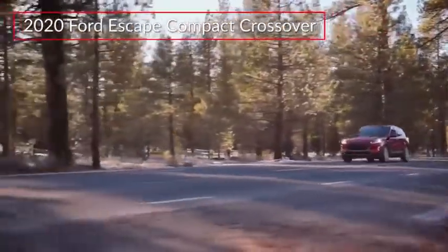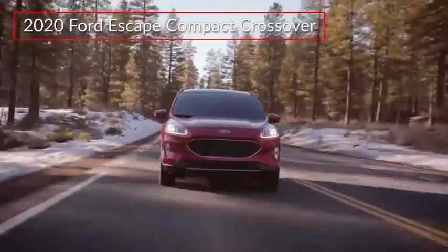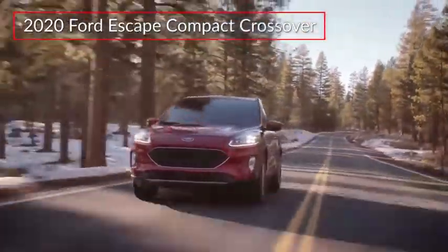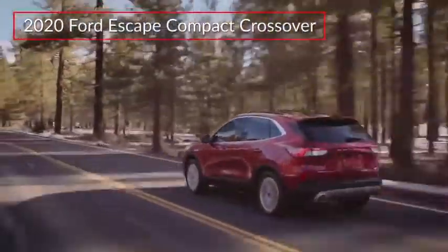The Ford Escape compact crossover enters a new generation with a focus on improved efficiency and advanced safety. Trims for the Escape range from the base S to the top-rated Titanium. New hybrid and plug-in hybrid variants are covered separately.